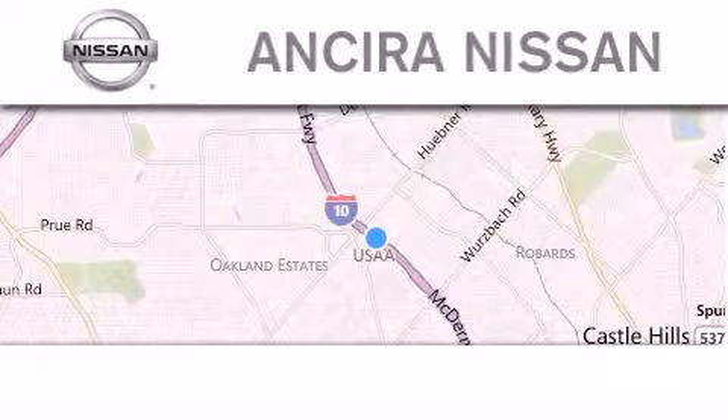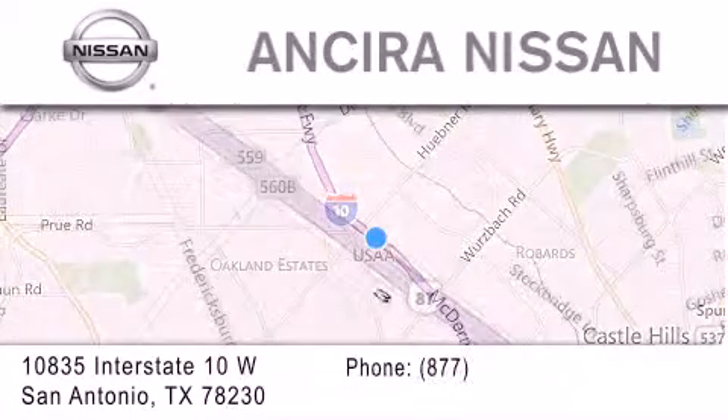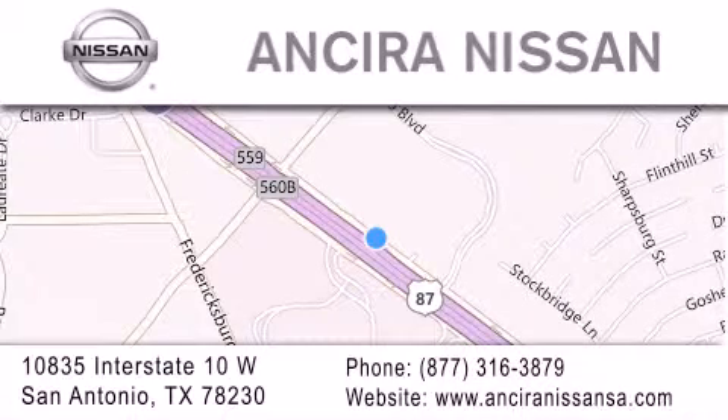Thank you for considering Ancira Nissan for your next new or pre-owned vehicle. For additional information, please visit our website, give us a call, or stop by our dealership. We're located at 10835 Interstate Highway 10 West in San Antonio. We look forward to serving you.